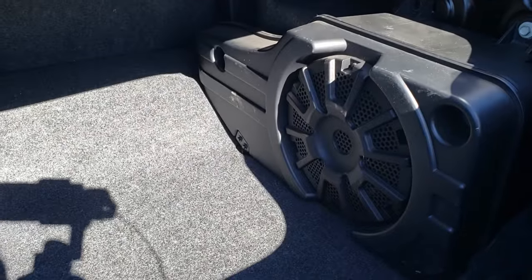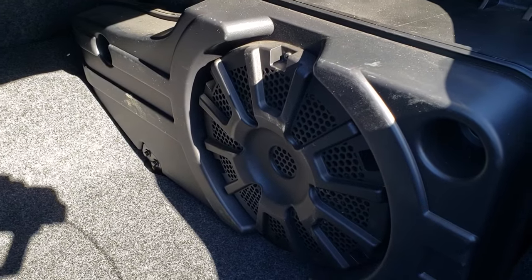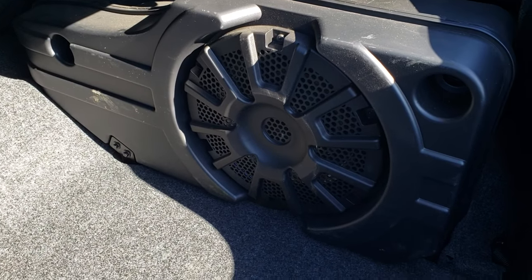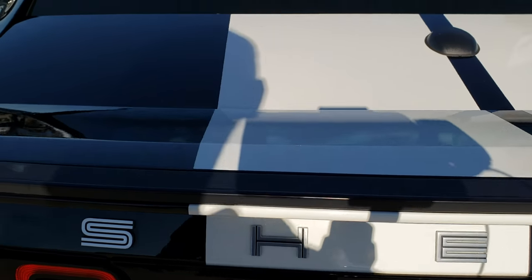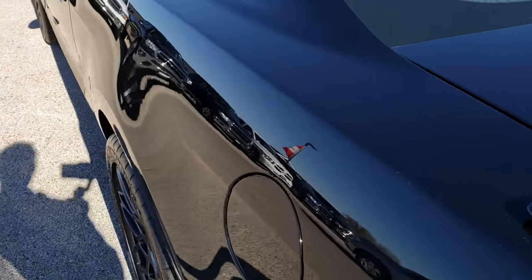This one does have the electronics package and it does have the factory subwoofer in it as well. We're going to take a quick look at the trunk here. Back storage area is very clean — under here is your tire inflator kit. Trunk shuts nice and solidly.